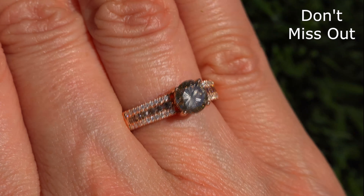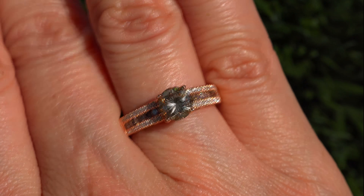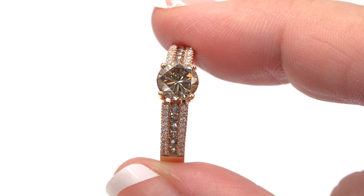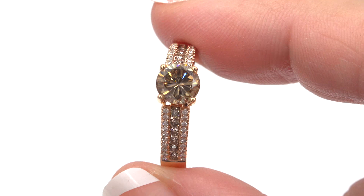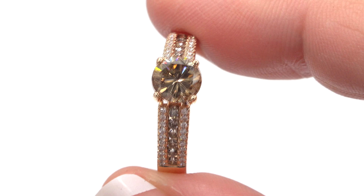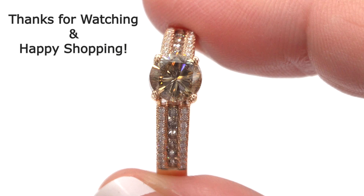So don't miss out on this once in a lifetime opportunity to own this top quality, high end, collector's grade, VS2 to SI2 clarity, fancy champagne and white diamond engagement ring. Thanks for watching and happy shopping!